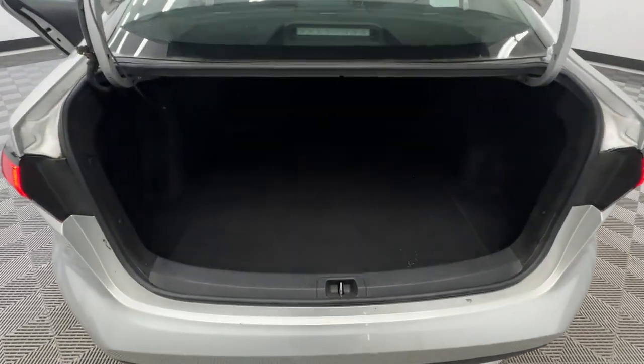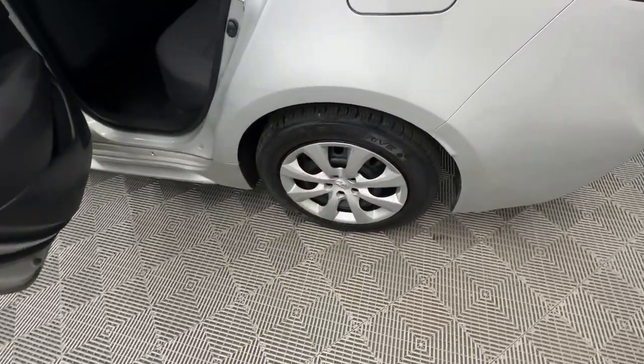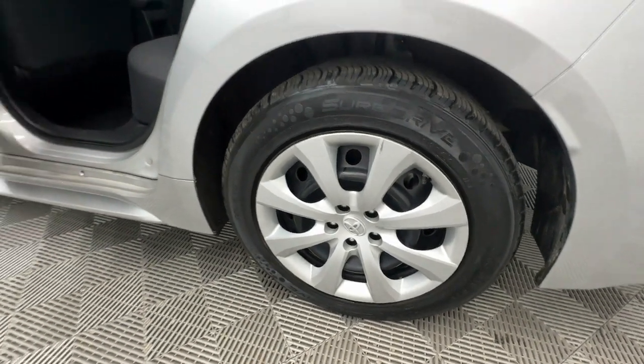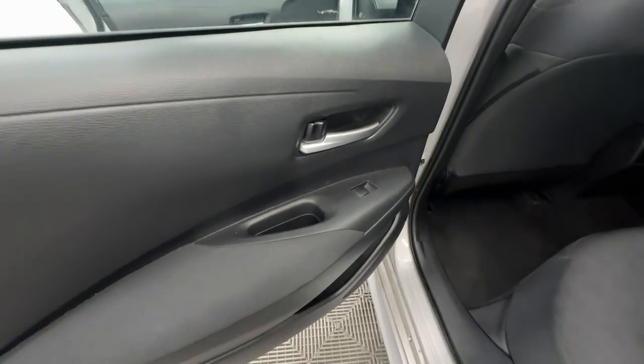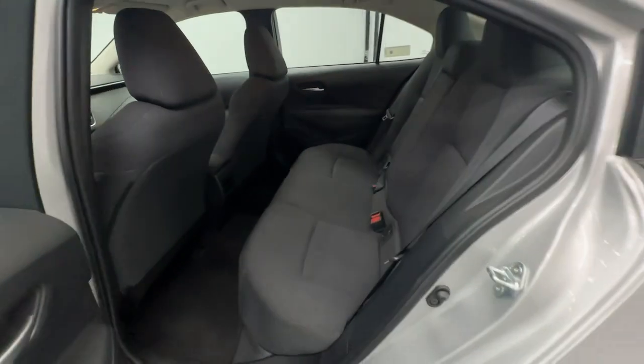These are just some of the great options this vehicle comes with: Apple CarPlay and/or Android Auto, keyless entry, backup camera, satellite radio, steering wheel audio controls, alarm, electronic stability control, traction control, intermittent wipers, and passenger vanity mirror.